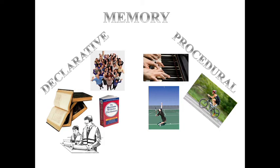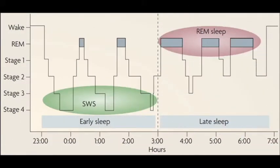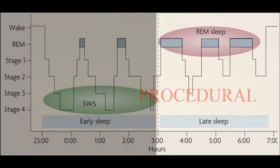Both declarative and procedural memory consolidation are affected differently by different sleep stages. Sleep has several stages; we will talk here about two of them: slow-wave sleep and REM — rapid eye movement — sleep. Slow-wave sleep is the deepest sleep stage and it is found to be connected to declarative memory consolidation. REM sleep is the most active part of sleep; actually during REM, your brain is more active than when it is awake. This is the part of sleep when dreaming occurs, and REM has been found to be connected with procedural memory consolidation.